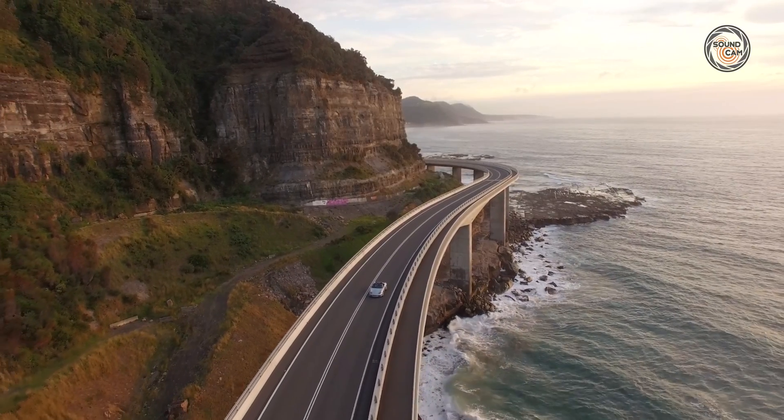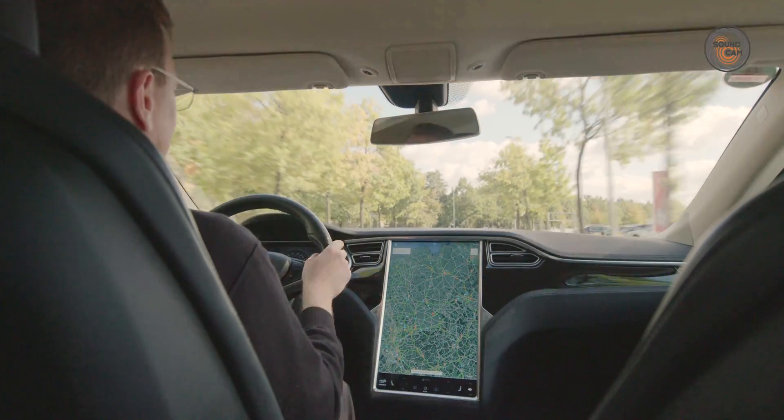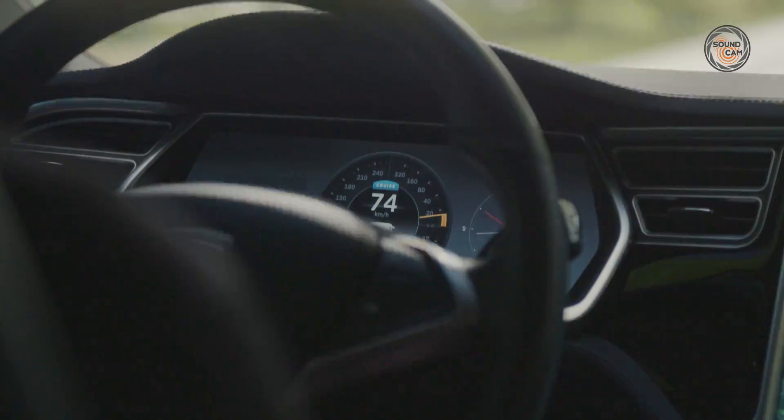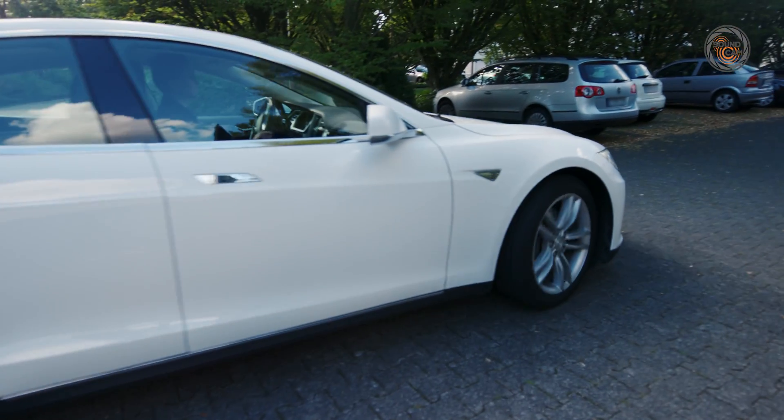In today's world, mobility is an important factor of the quality of life. Outstanding technological developments in the automotive industry in recent years have made cars quieter and quieter, especially in the interior.